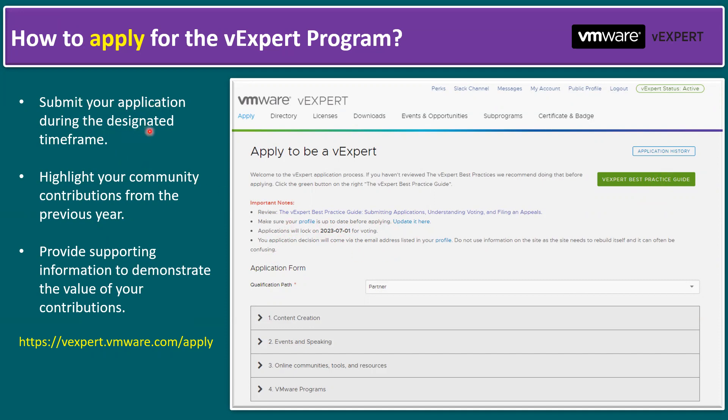Submit your application during the designated time frame and highlight your community contributions from the previous year, providing supporting information to demonstrate the value of your contributions. The contributions fall into four clear categories. The first is content creation — you can create content on websites like WordPress or upload YouTube videos, for example lab setups you did specifically on VMware.